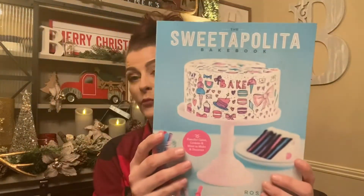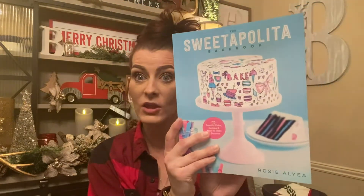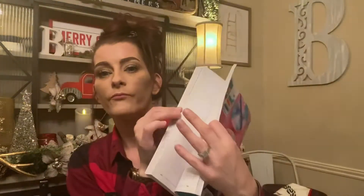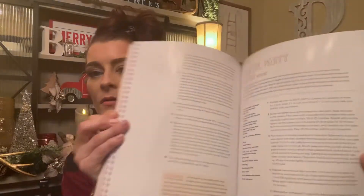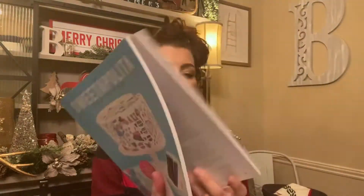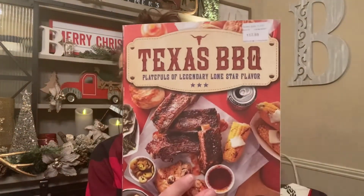Here's what the Sweet Topolitan Bake Book looks like — this was normally $22.95. I thought this was just so cute, and this is going to be a Christmas gift as well, going with the other one. Then I did get myself one cookbook: the Texas Barbecue — Platefuls of Legendary Lone Star Flavor.